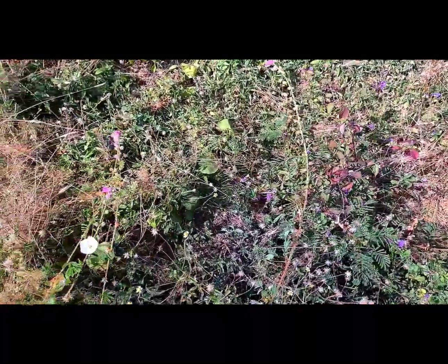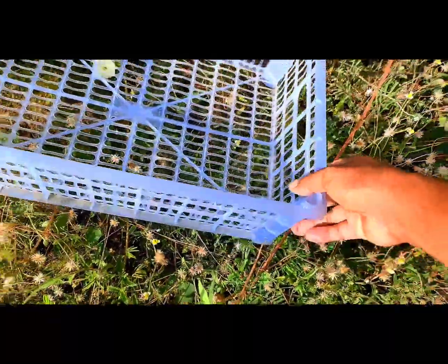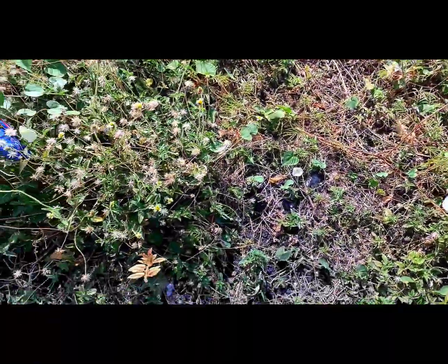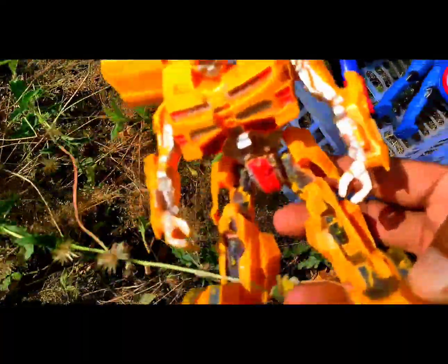Hi friends, I have a lot of Avenger robot toys but I don't know where they are now. Can you help me to find my toys? Okay, let's go. Where are you? What is that? That is yellow color.